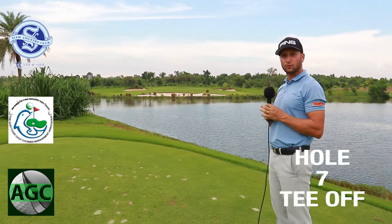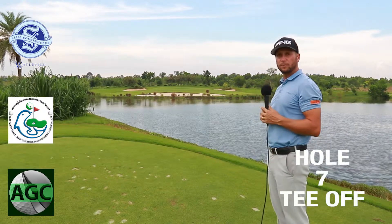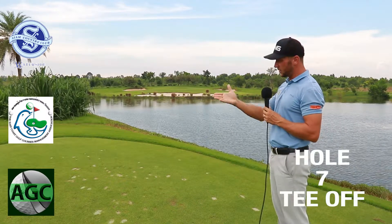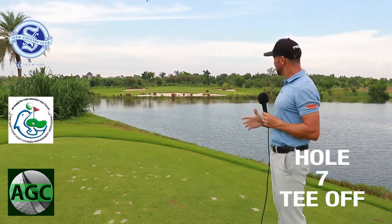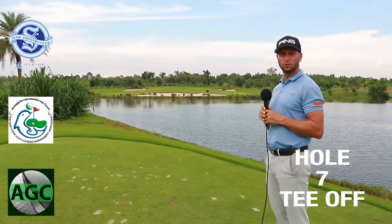It's a double-tiered green as well, and especially on a pin position like today — it's tucked up at the far end of the green. So you definitely want to make sure you've got enough club. We have 162 yards today, into a little breeze, so club up and make sure you get it onto the top tier.